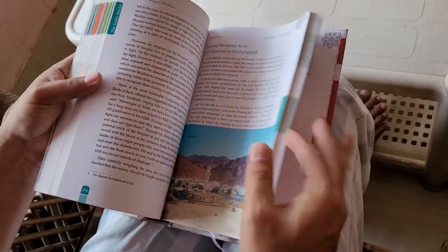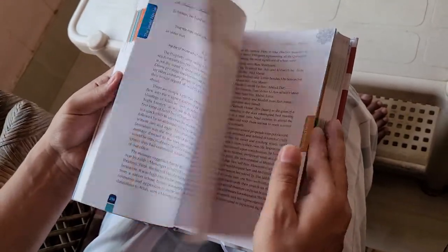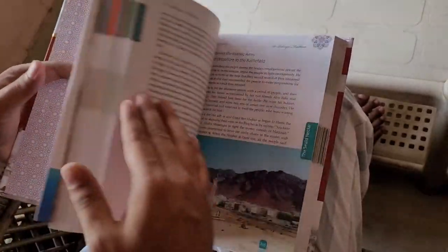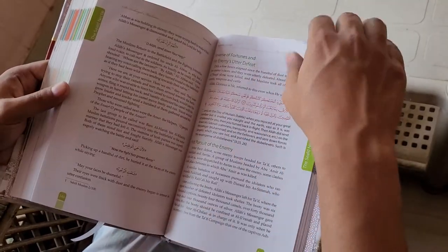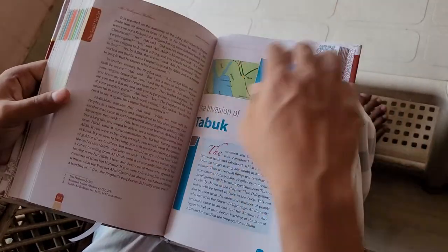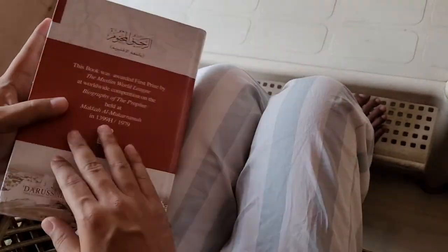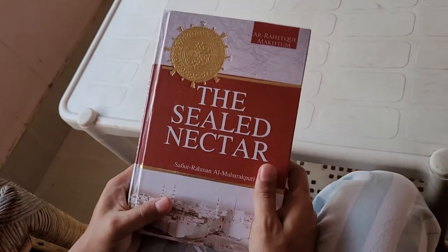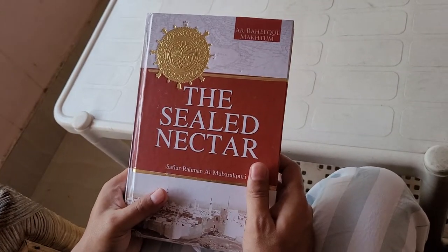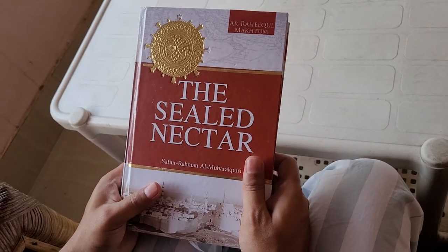The way it is printed, the colors, and the pages — generally books for Islamic studies don't have such good pages and bindings, but this color edition is different and you will love it. This book is a must-buy. I purchased it from Amazon and it cost me around 580 rupees. The price does fluctuate.